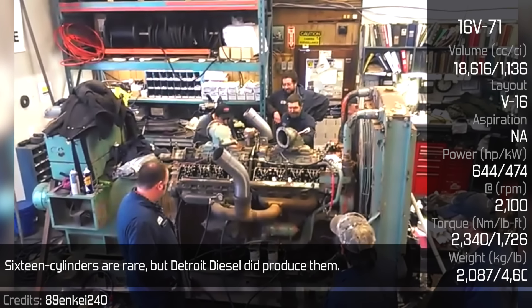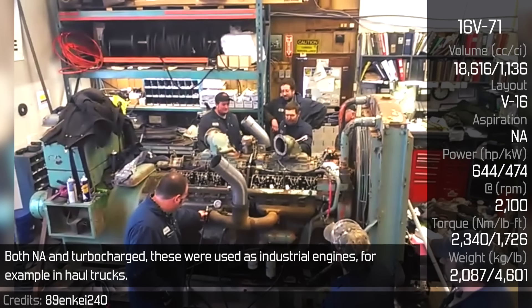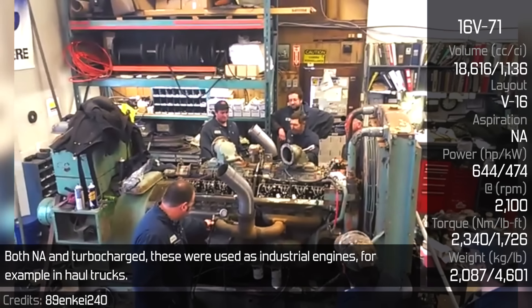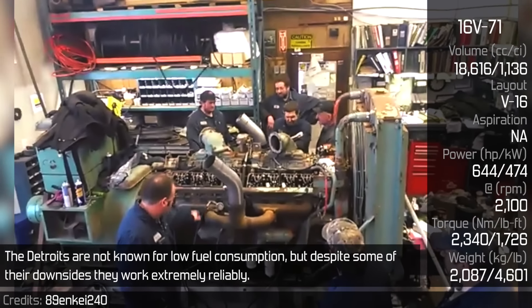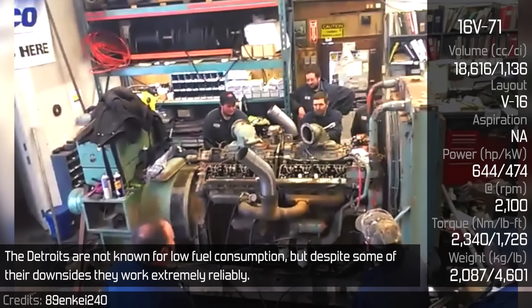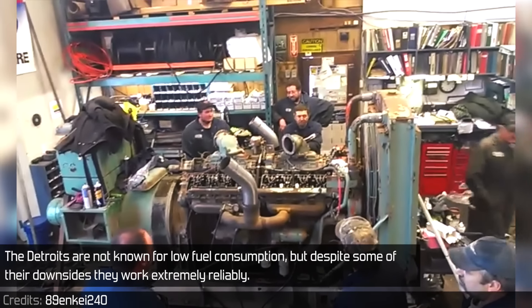16 cylinders are rare, but Detroit Diesel did produce them — both naturally aspirated and turbocharged. These were used as industrial engines, for example in haul trucks. The Detroits are not known for low fuel consumption, but despite some of their downsides, they work extremely reliably.